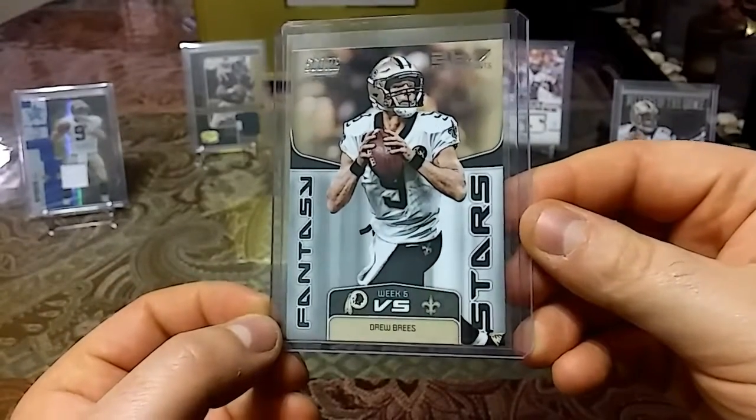Then we have a 2019 Fantasy Stars Drew Brees from Score.